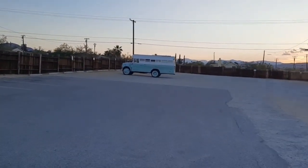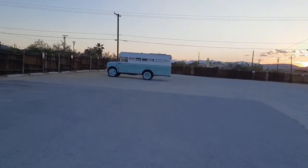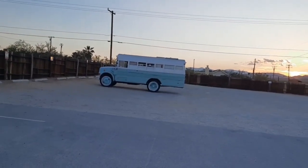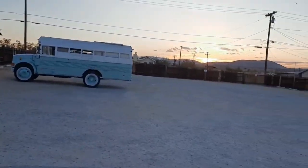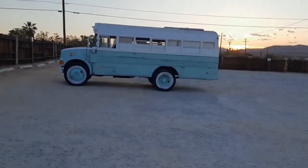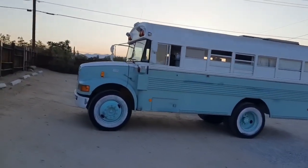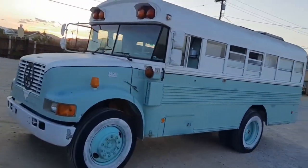I got to do some work on her, clean her up a little bit. I got to finish the plumbing. I want to put some more solar on the top — it's got two panels but they're only 100 watt. See the sun setting over there behind the mountains or hills, whatever you want to call them. There she be, in all her glory.